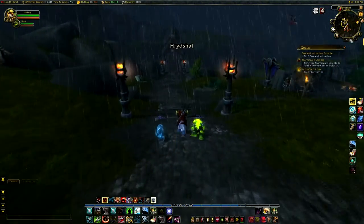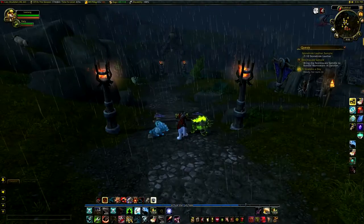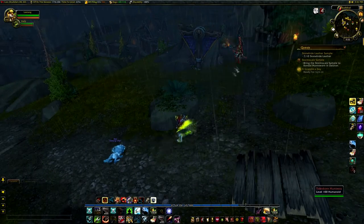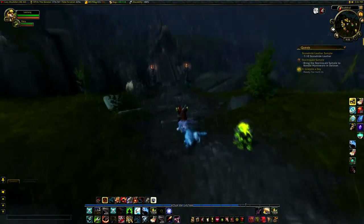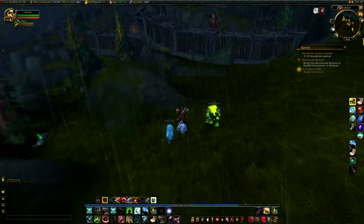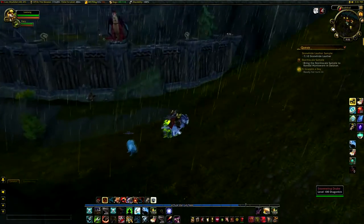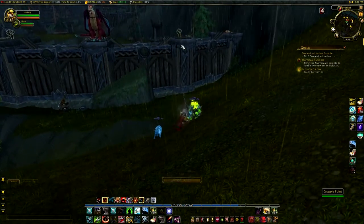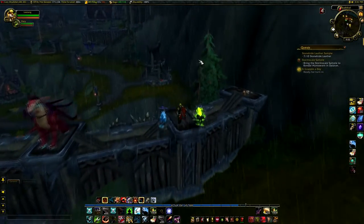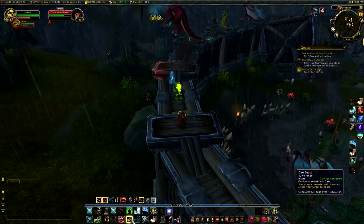Where do we gotta go? I'm gonna go over here. I'm gonna go over here and tough it out. There's a grapple right there. Oh, I love these storm jerks, they look so cool.